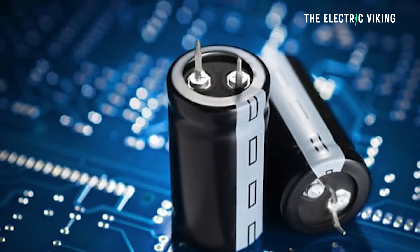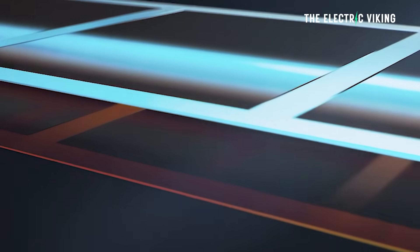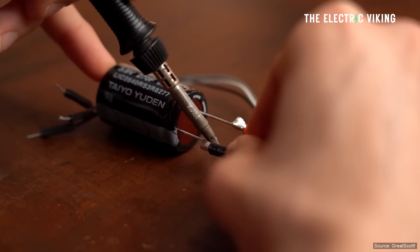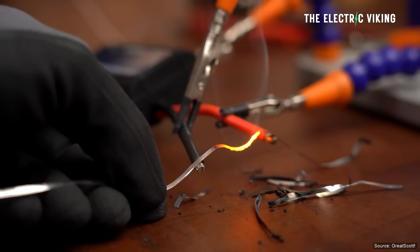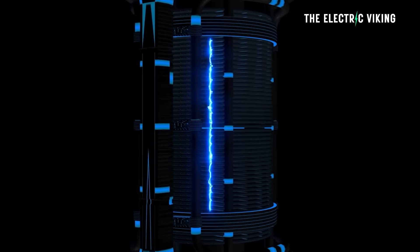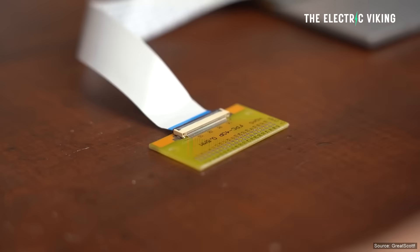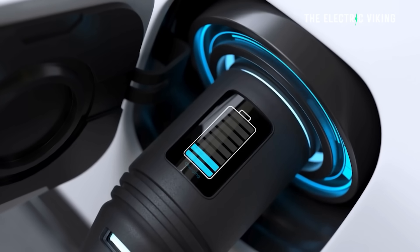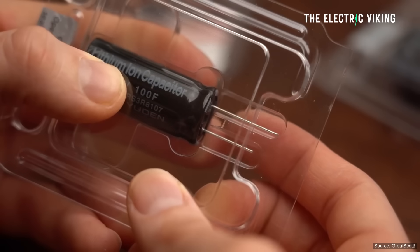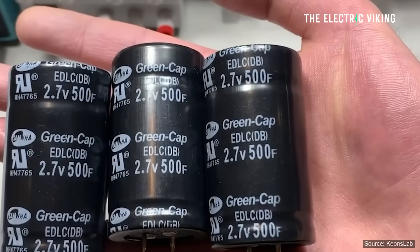So what exactly is a super capacitor? A super capacitor consists of two conducting plates separated by an electrolyte solution — charged particles or ions suspended in a liquid. When connected to a power source, the electrolyte's ions separate, accumulating positive ions on one plate while negative ions gather on the other. Energy is held in the form of an electric field established between the two plates. The ion separation happens almost instantaneously, giving super capacitors the ability to charge and discharge incredibly fast. Since there are no chemical reactions involved, super capacitors are exceptionally durable. However, because the energy is stored via ions, they can't hold as much total energy per unit volume or weight.